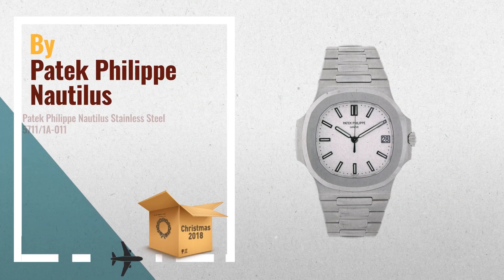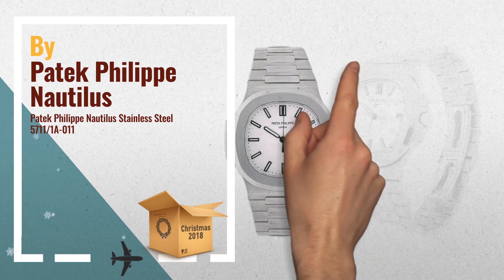Number 2: Patek Philippe Nautilus Stainless Steel, by Patek Philippe Nautilus.